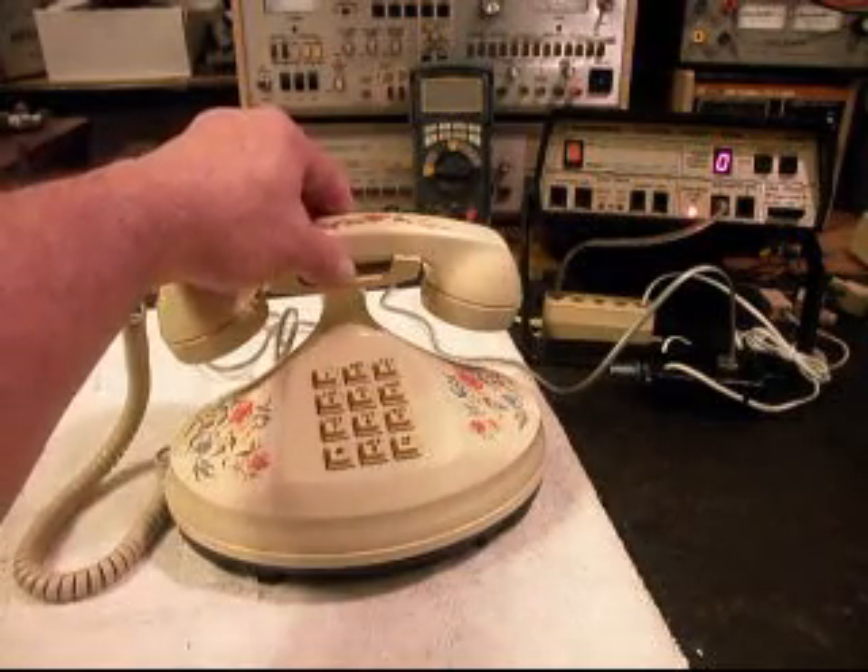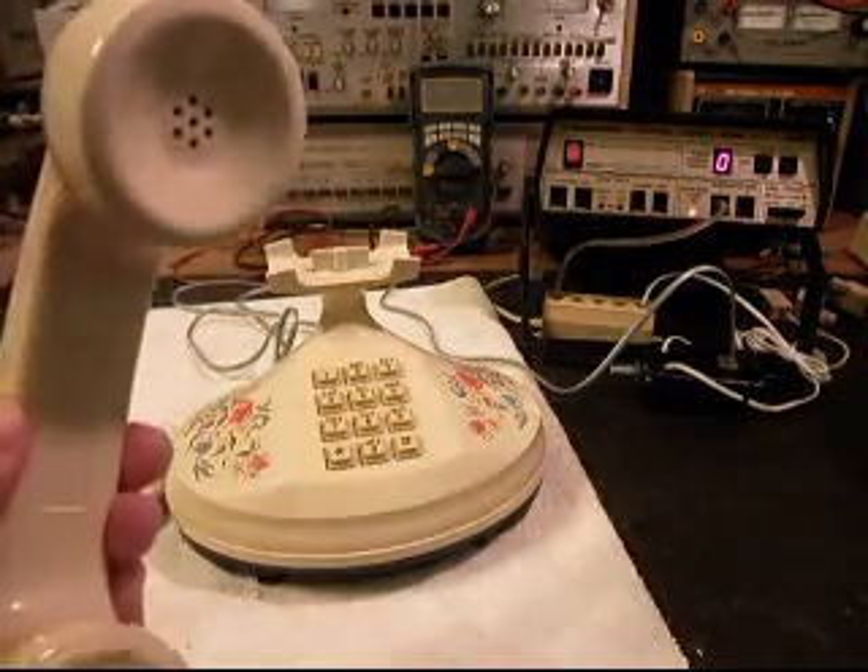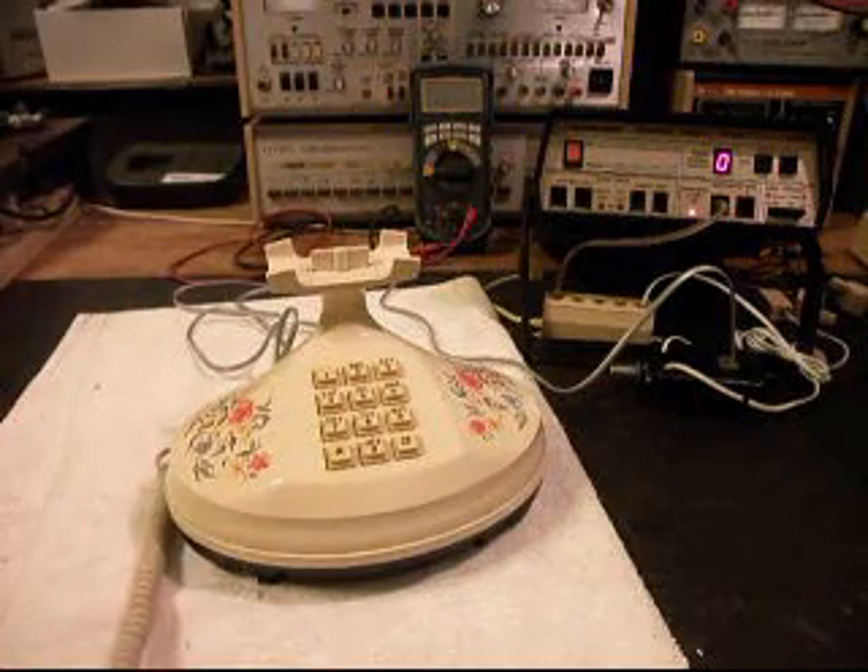Now we want to answer the telephone. It seized the line but no dial tone.